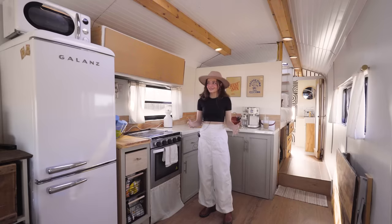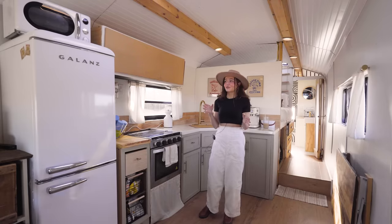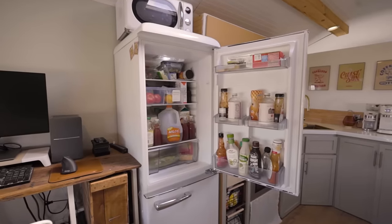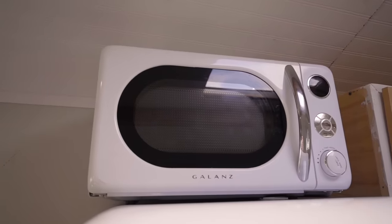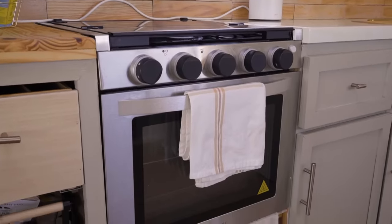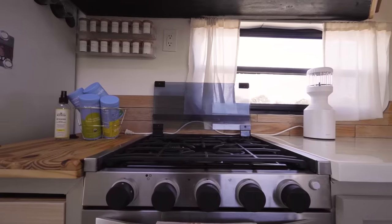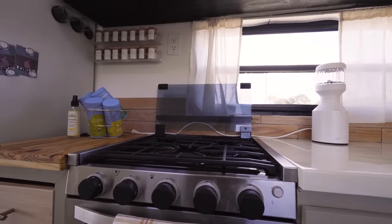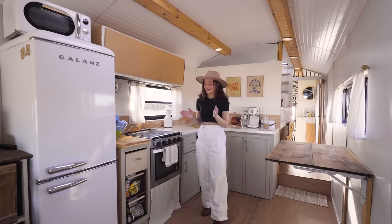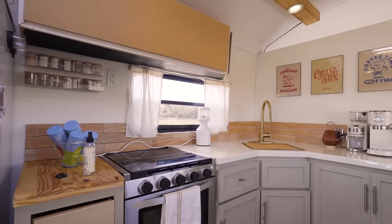Welcome into the kitchen — this is one of my favorite spaces that we designed. We've got a full-size fridge, the matching Galanz fridge with the microwave. We actually went with a propane stove and oven. This is one of the two things that uses propane in the bus. We chose this over an induction burner or Coleman propane because we cook a lot of meals in here. I love to cook, I love to have all the heat, decent-sized oven.